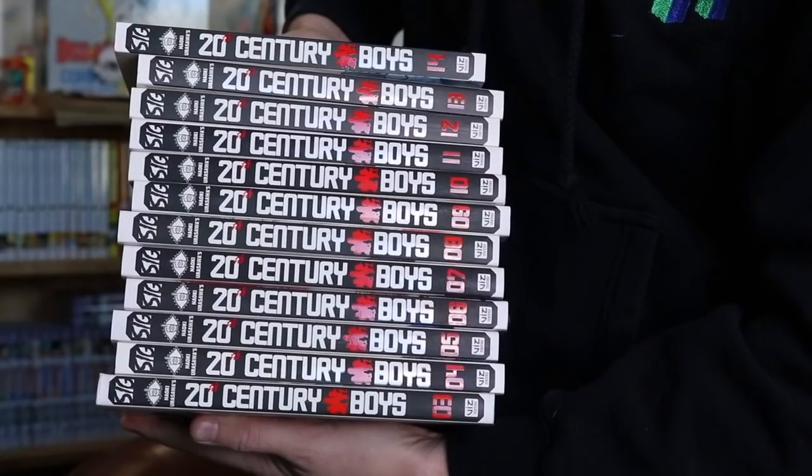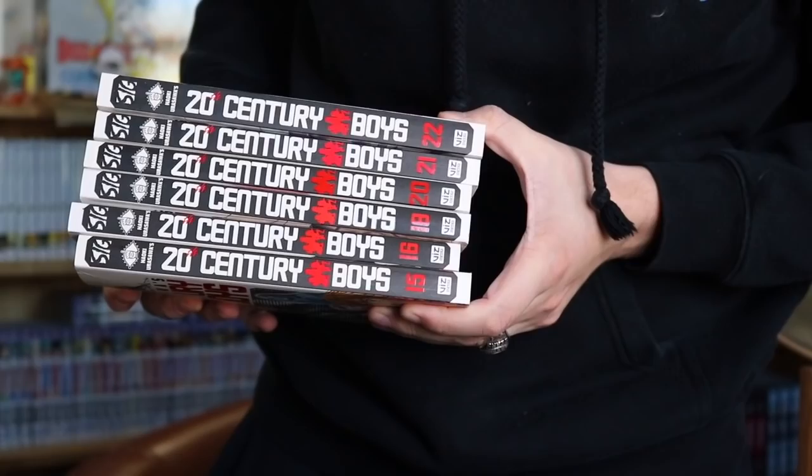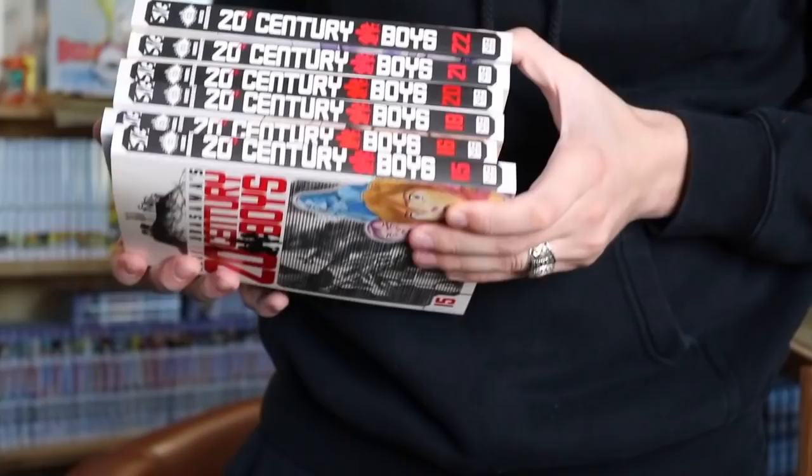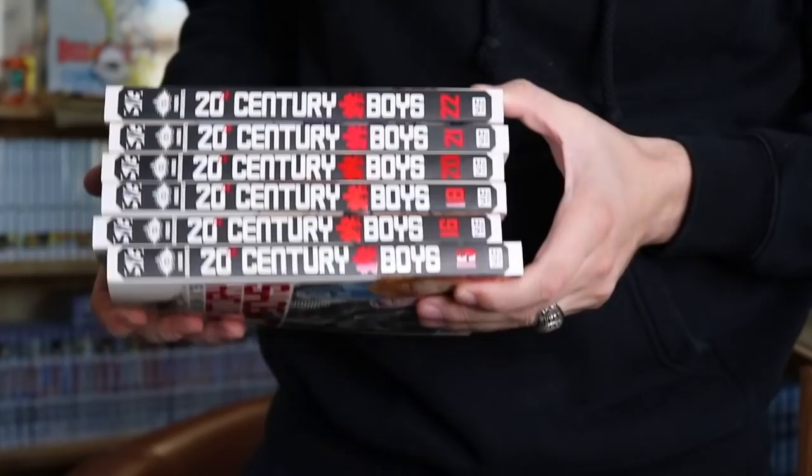The last series from this purchase: we have 20th Century Boys singles — 3 through 14, and then 15, 16, 18, 20, 21, and 22. I'm missing Volumes 17 and 19, which for whatever reason are some of the hardest-to-find volumes. If you guys have those and are willing to sell them, please let me know — I'd love to complete this set. Volume 1 I got off Mercari for like $15 in incredible condition. Volume 2 was actually gifted by my boy Bryce from Instagram — he had an extra copy and sent it over, which I really appreciate.